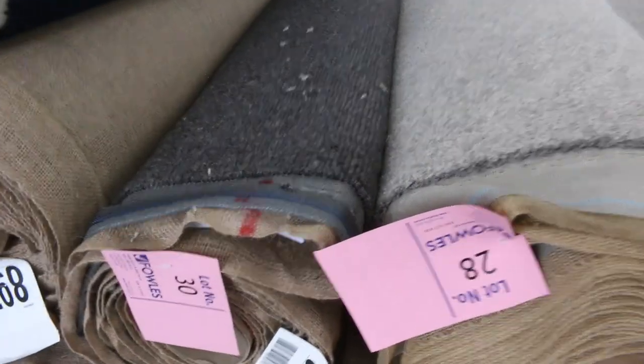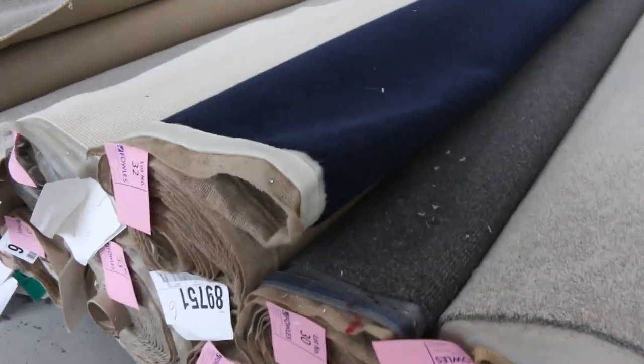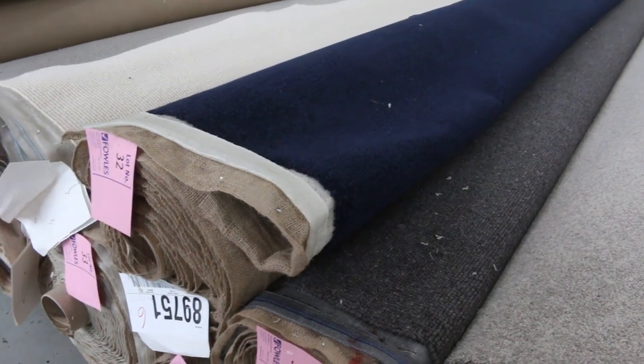Got some nice blue carpet there — that's a wool carpet. Lot number 30 is also a cracker — it's a loop pile and looks like it's the same as lot number 31. That's the Elm View pure wool carpet, normally retailing around $150 a metre, nice dark colour. That'll probably make around about $40 to $50 a metre, saving you $100 a metre.